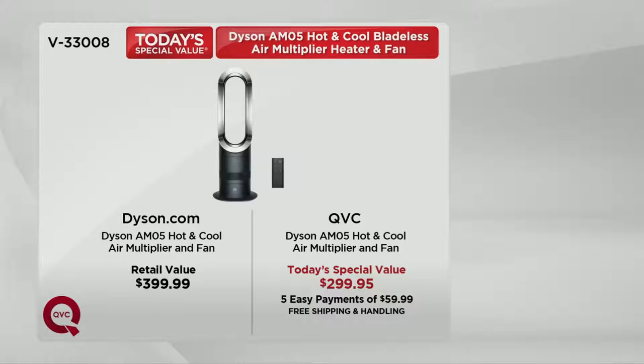We know just like last time — it's only been on one other time — with this $100 off retail, five easy payments and free shipping and handling, this is not going to make it through the day once again. It only made it to 6 p.m. Eastern, 3 p.m. Pacific last time. It's taken us a year to get it back. It's the last heater, fan, Today's Special Value of the year. There is absolutely no advanced order on this.